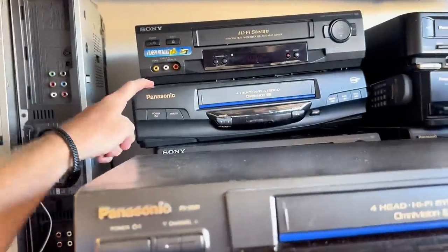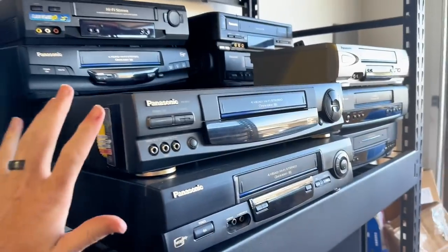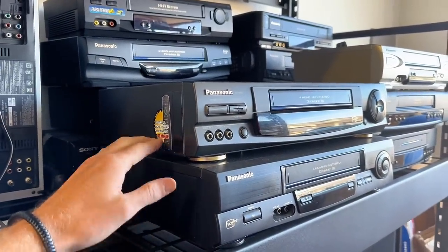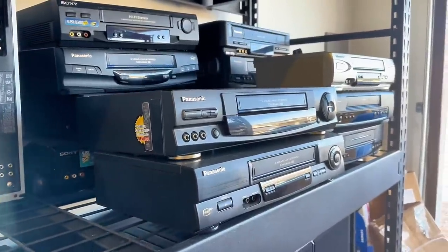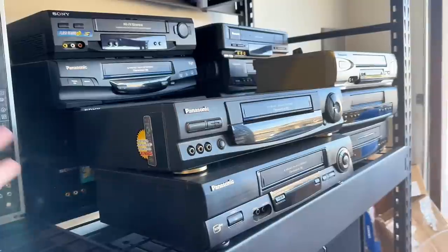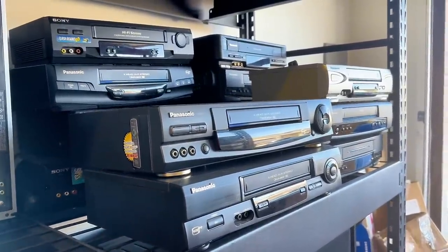We sold another VHS player — this Panasonic right here — for $37 plus $15 in shipping. I'm noticing these sell consistently throughout the year, they're an evergreen item. Price them correctly, use the right keywords, and you'll be selling them all year to old folks' homes and similar buyers. You definitely sell even more heading into quarter four — it's a great Christmas gift even used, because you just can't buy new VHS players anymore.